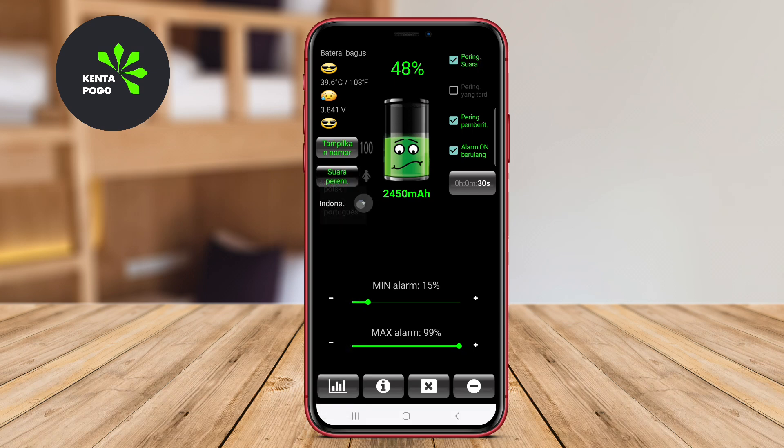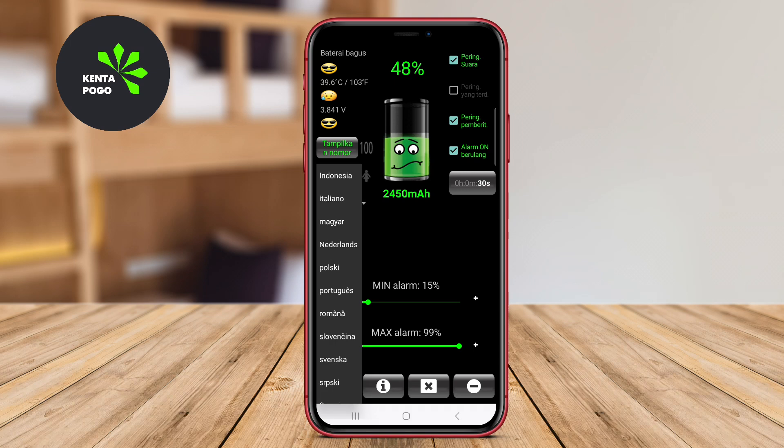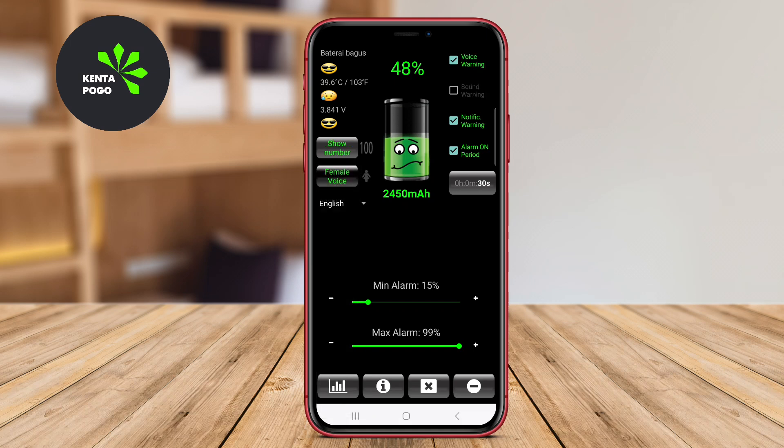Additionally, it provides insights into battery usage, helping users optimize their charging habits. We hope this video helped you discover some great tools to keep your battery in check. Until next time, keep your devices charged and ready to go.